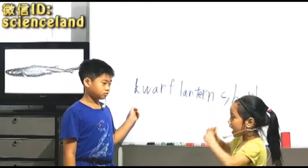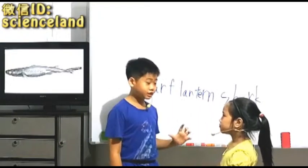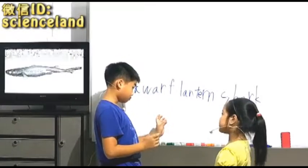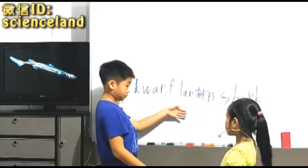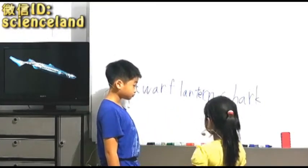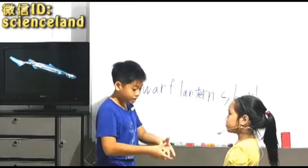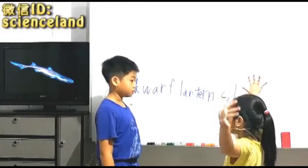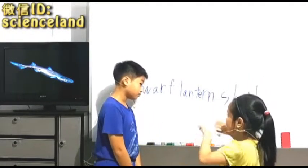Can you spell it? Okay, so what is a Dwarf Lantern Shark? The smallest shark that I've ever seen.